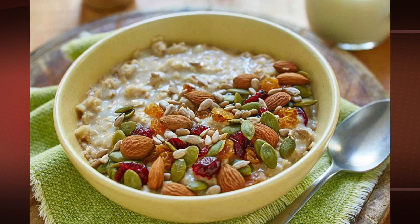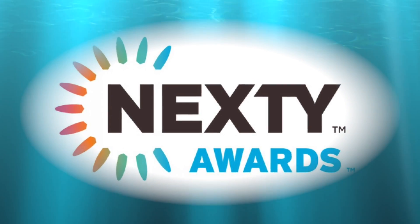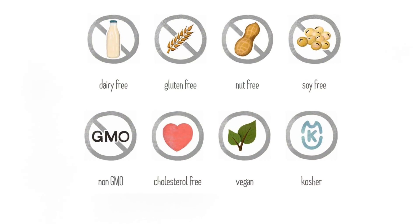So it's a vegan product, correct. In fact, at Expo West in 2016, it was selected as the best new vegan item. This product is non-GMO, it's soy-free, it's also kosher, vegan, and gluten-free.